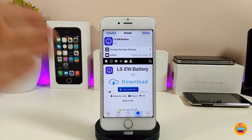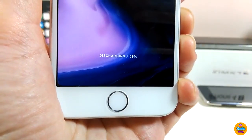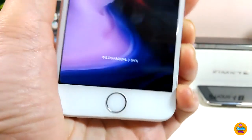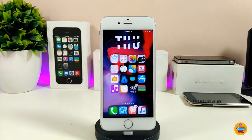The next tweak is LS Battery — a widget you can download and set on your lock screen. It shows you the percentage of your battery right on the lock screen. It looks beautiful and nice, so give LS Battery a try.